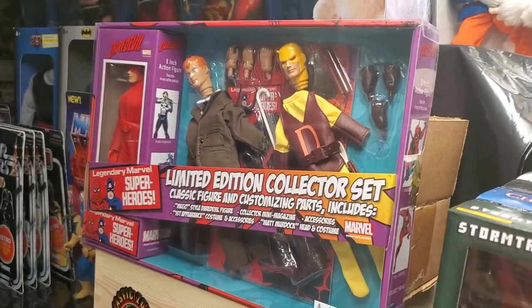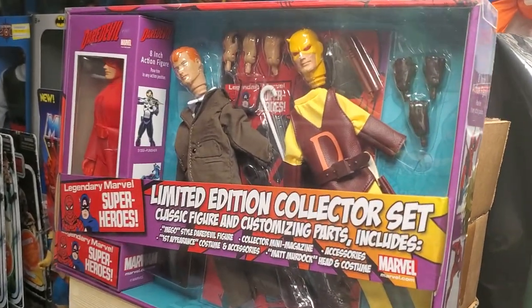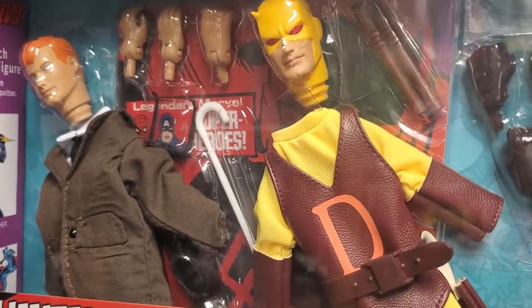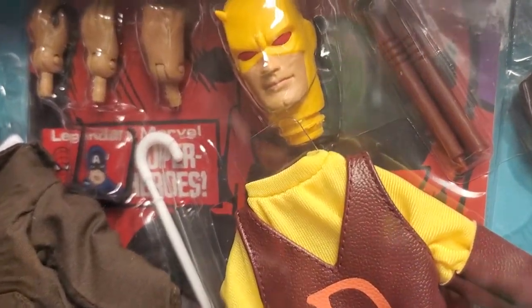What's up fellow collectors? Welcome back to the MIB Master Toy Museum. I'll be a curator today.